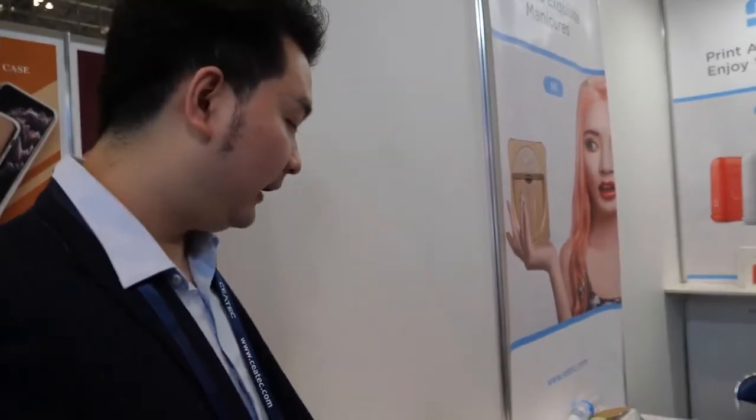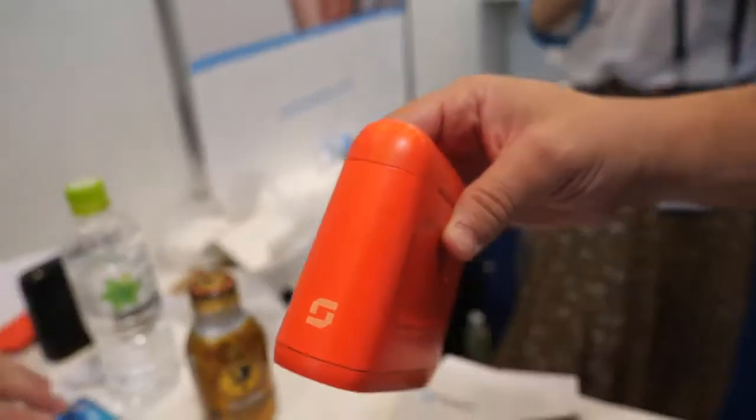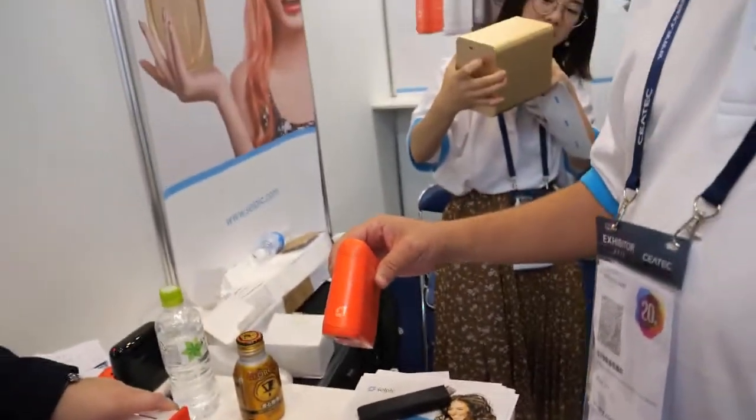Is this on the market already? The nail printer will take two to three months. The handheld printer is available now. How much is it? It depends on how much you want — pricing depends on quantity for distributors. We're based in the US and have a factory in Shenzhen, China.